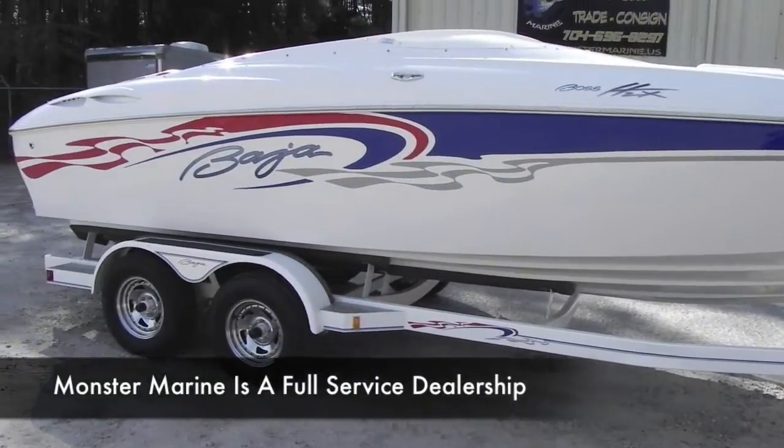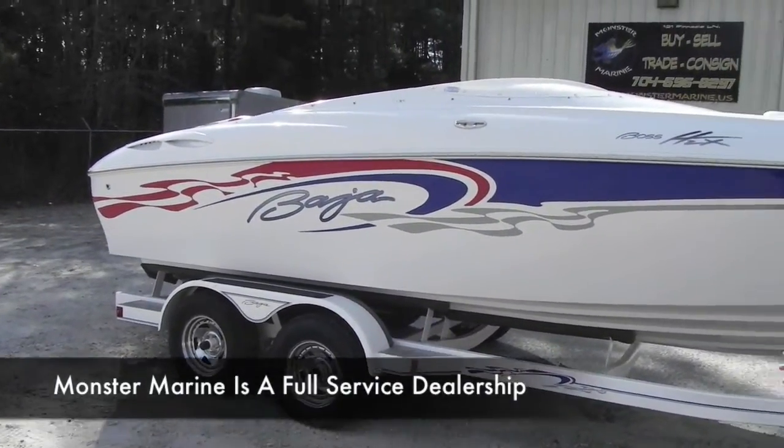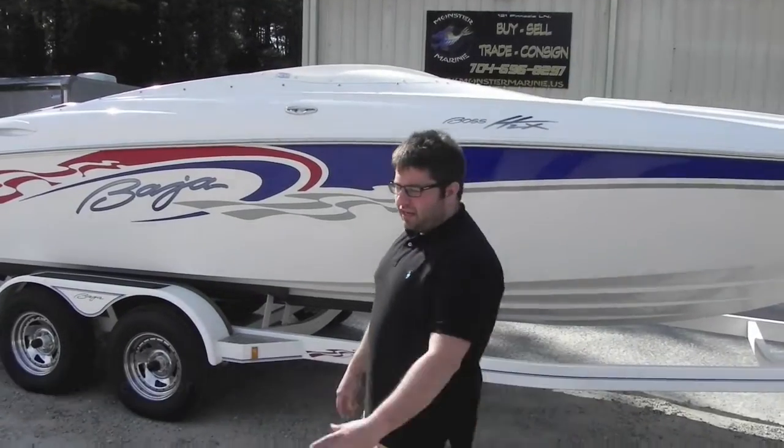It has 221 hours on it. It's a really nice, really clean boat. Runs great as you'll see in the video.